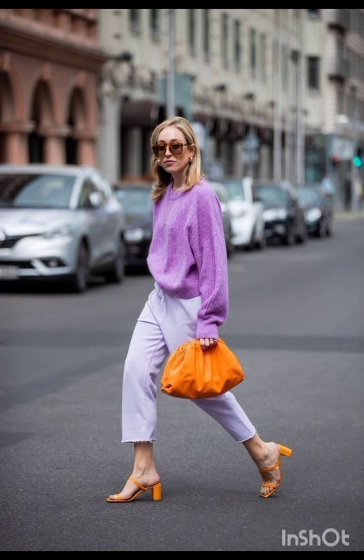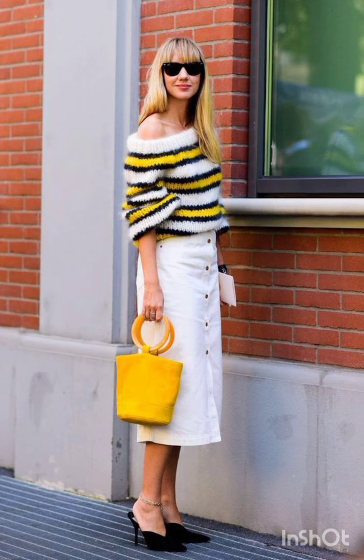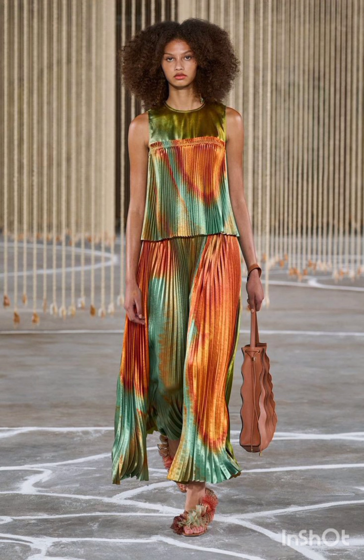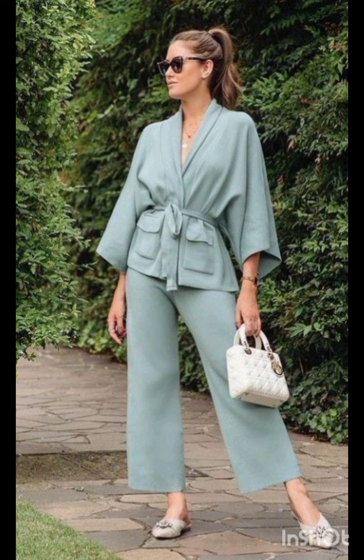In winter street fashion, try a layered sweater look — combine a chunky knit sweater with a long coat, skinny jeans, and ankle boots. Add a beanie and oversized scarf for warmth and style. For trench coat elegance, opt for a classic trench coat over a dress-length sweater and tailored trousers, completing the look with ankle boots or stylish loafers.